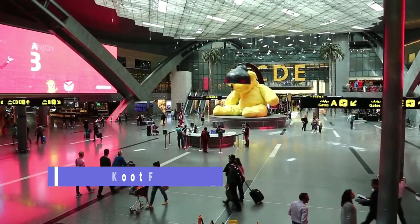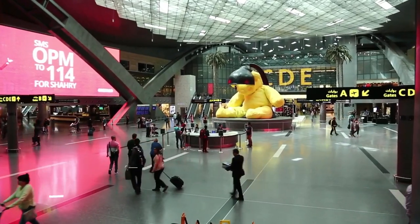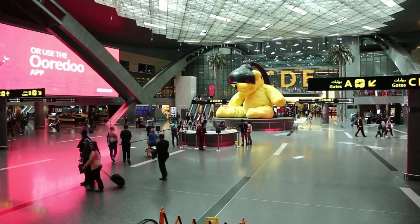Al-Kut Fort. Located in the northwest of Qatar, Al-Kut Fort is a historic fort that dates back to the 19th century.